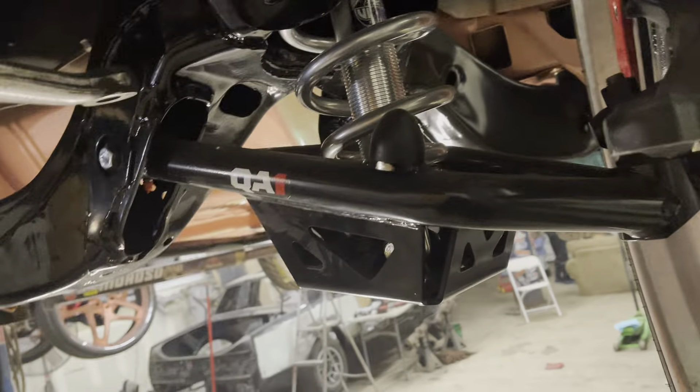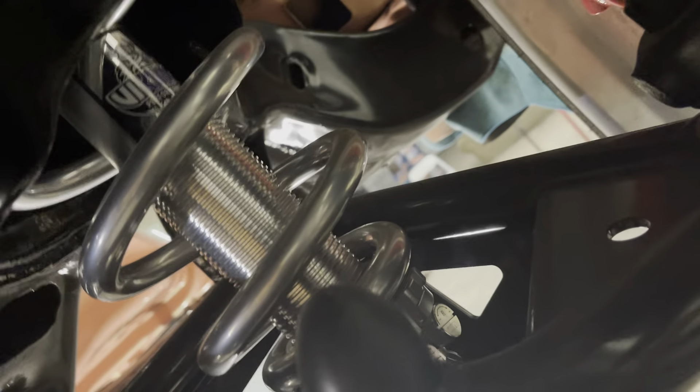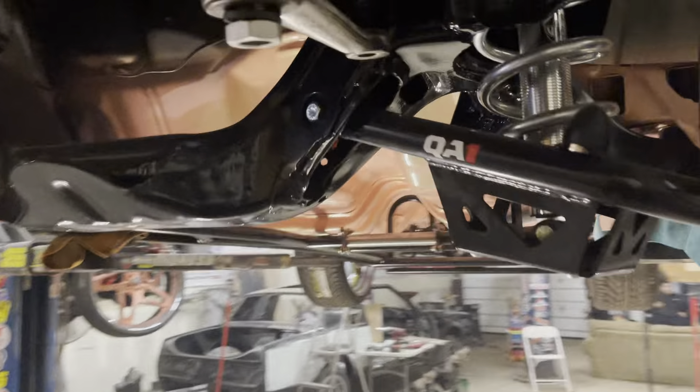Got the QA1 upper and lowers. Viking coilovers in the front — double adjustable, double adjustable, double adjustable. And then you got the new gear box.